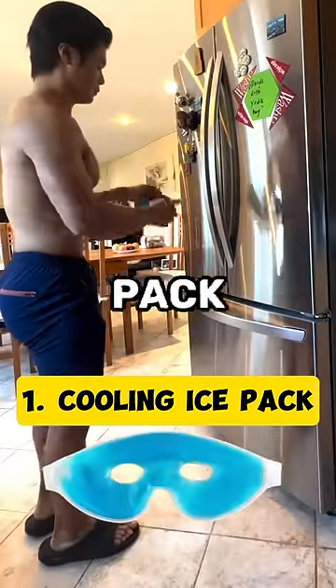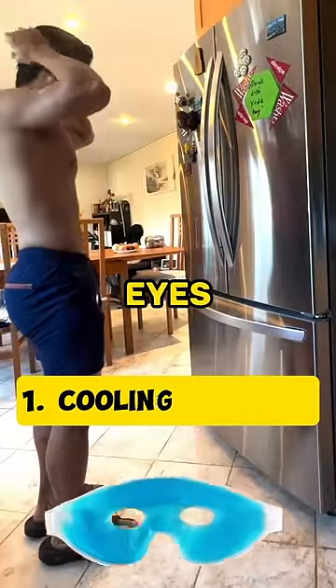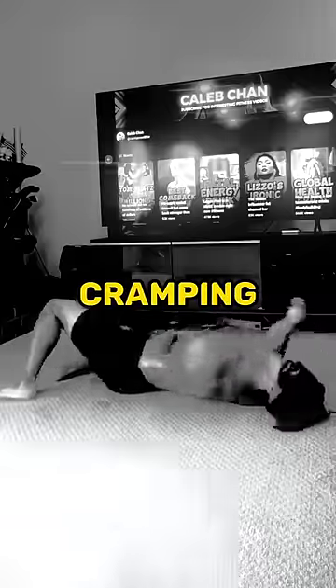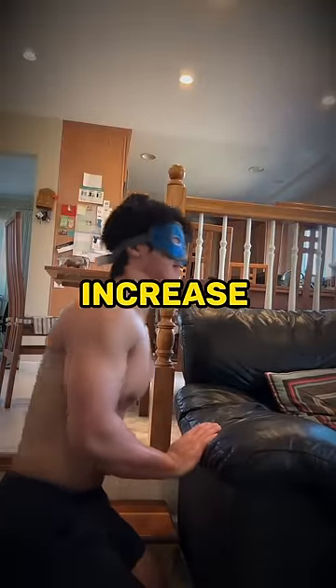I first started with a cooling ice pack to reduce puffiness around my eyes. I put this on while doing my crunches. Bateman does 1000 but I could only do 92 before my abs started cramping. I just wanted to quit but I still had to do some stretches to increase mobility.